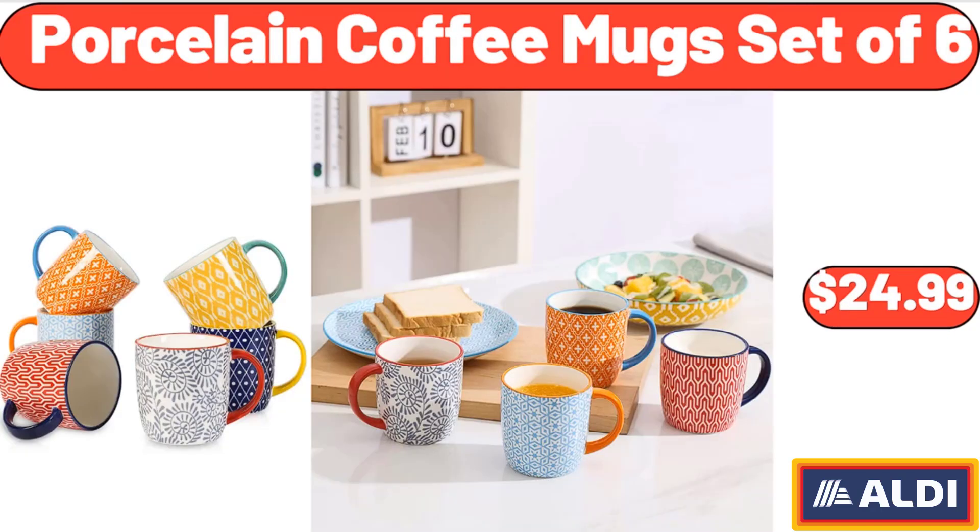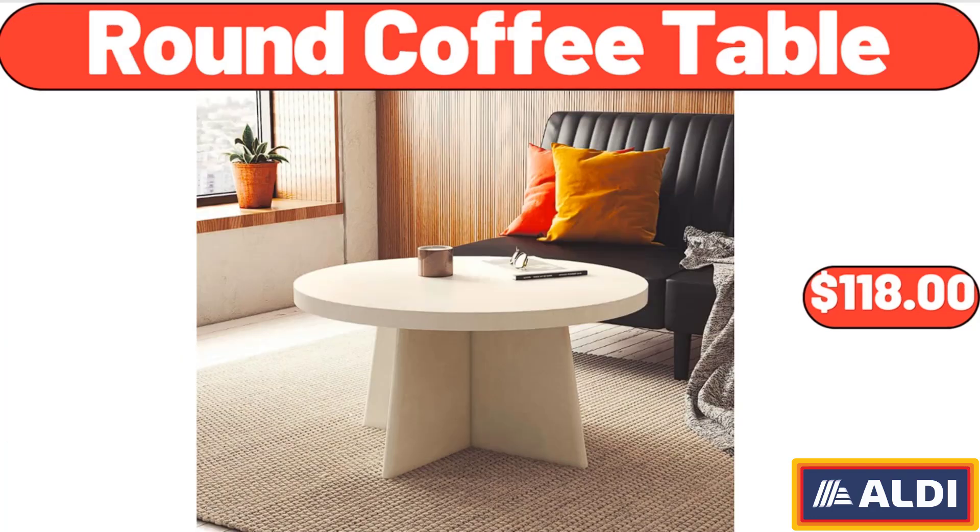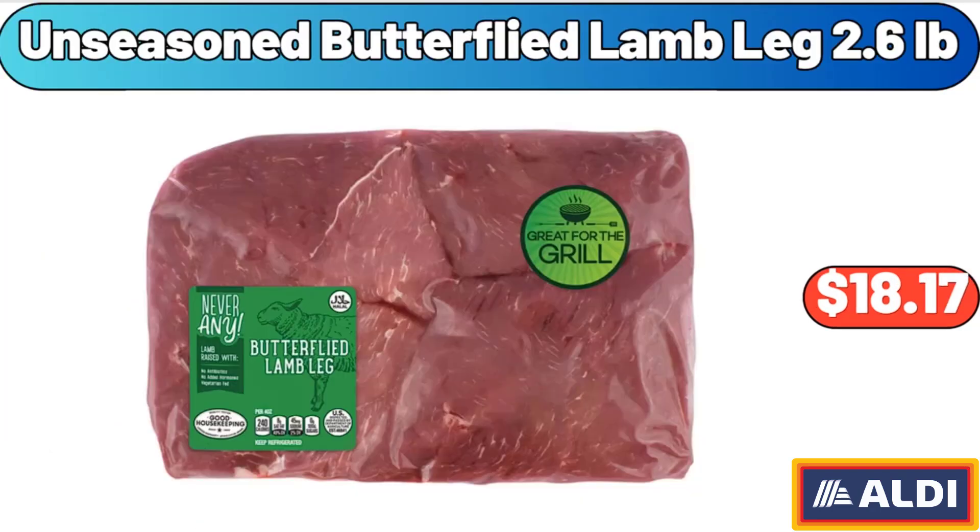Porcelain Coffee Mug Set of 6, $24.99. Round Coffee Table, $118. Unseasoned Butterflied Lamb Leg, 2.6 lb, $18.17.